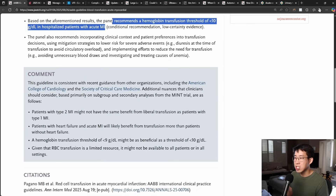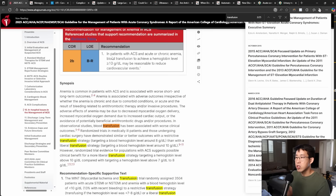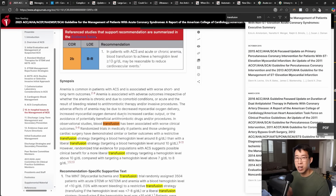This is actually consistent with recent guidelines from other organizations, including the American College of Cardiology. If you look at the 2025 ACC/AHA guidelines for the management of acute coronary syndrome, you can see they also recommend blood transfusion to achieve a hemoglobin level of greater than 10 grams per deciliter. So now we've got multiple organizations, including the ACC/AHA, suggesting that we should transfuse these patients to greater than 10.